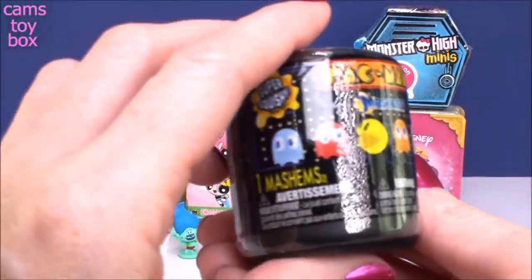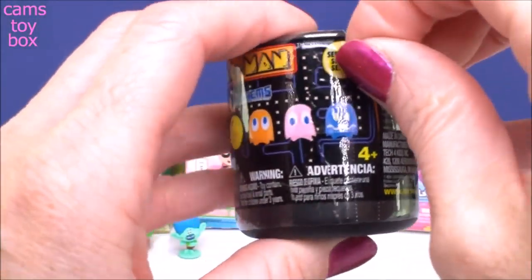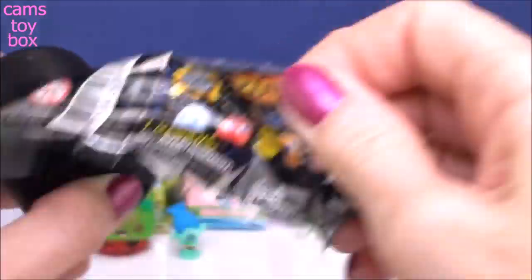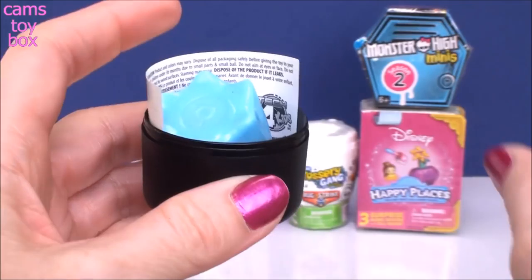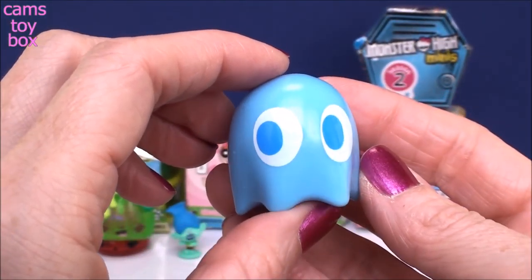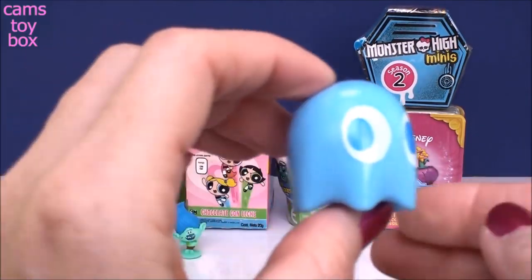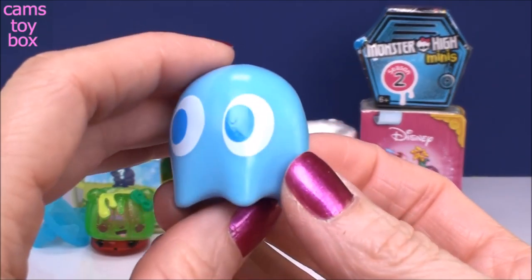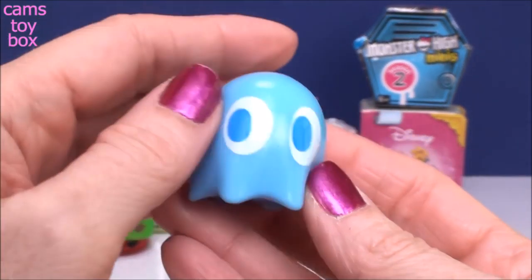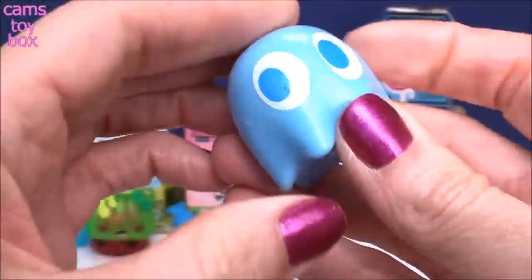Next is a Pac-Man Mashem. One of the funnest games I've ever played - a little video game. You gotta eat the ghosts before they eat you. And we got the blue one today. Look how pretty that blue ghost is. But you gotta stay away because he will kill Pac-Man. This ghost's name is Inky, and he is a common one from the Pac-Man series. Super squishy, of course - always squishy. Mashems and fashems.